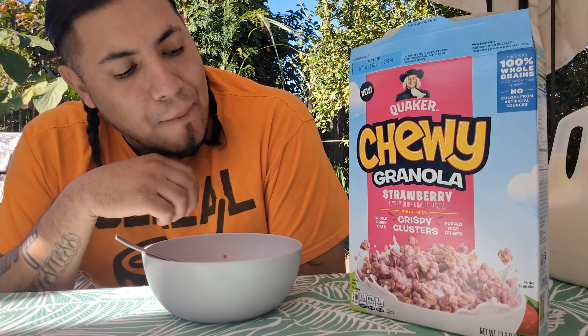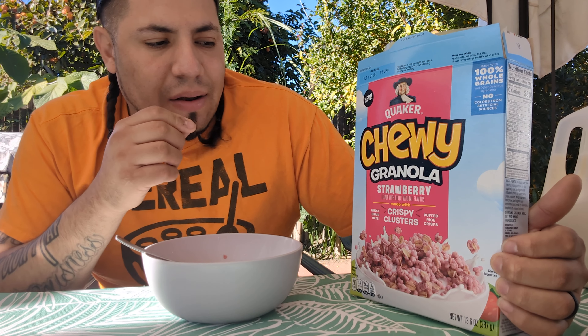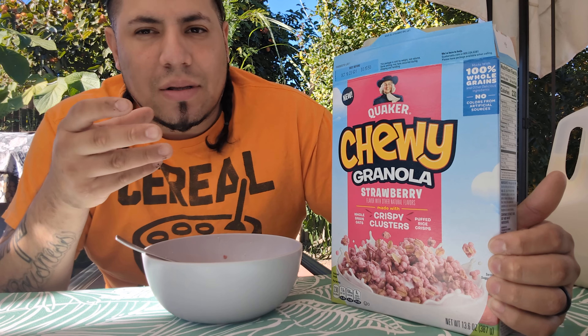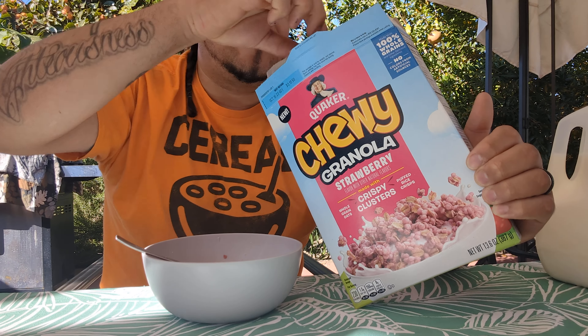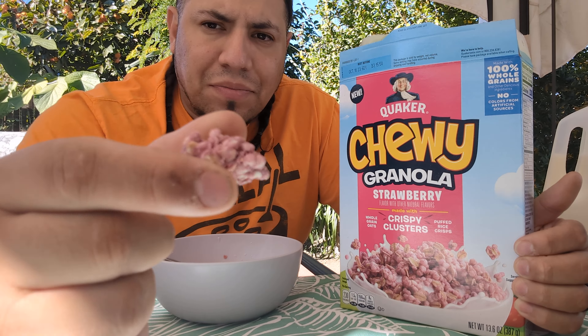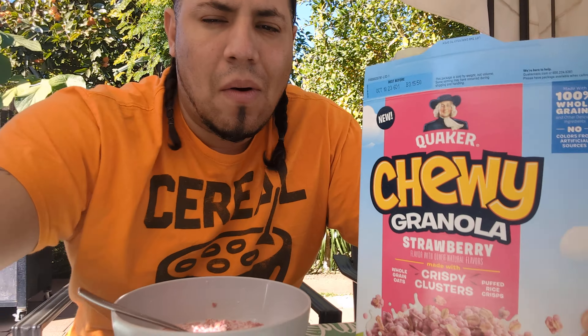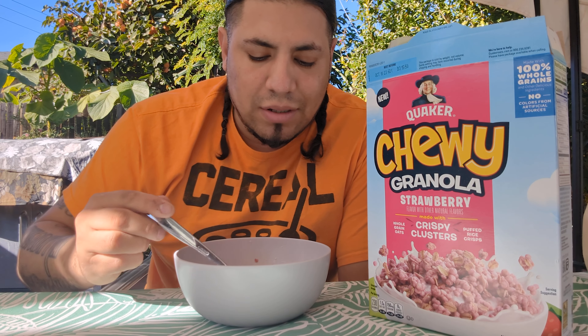It is soft to the crunch — I thought it was gonna be a little bit more like a honey bunches of oats kind of situation. But they're easy to break down, so you get a mouthful of flavor of the strawberry.